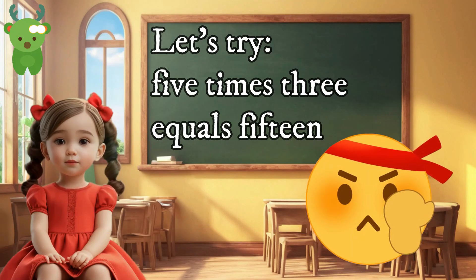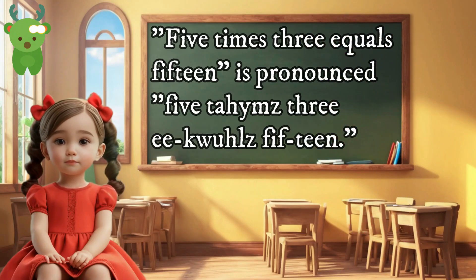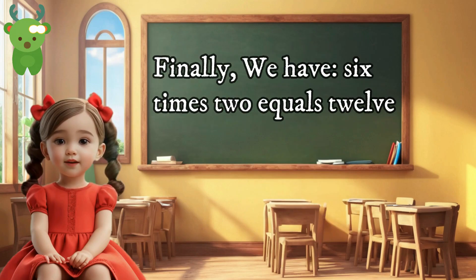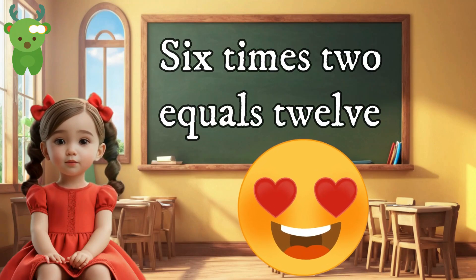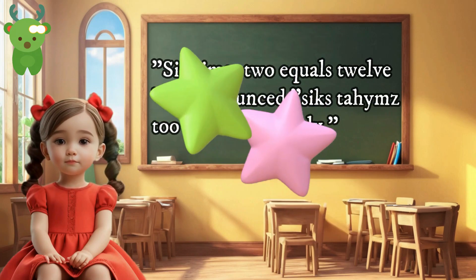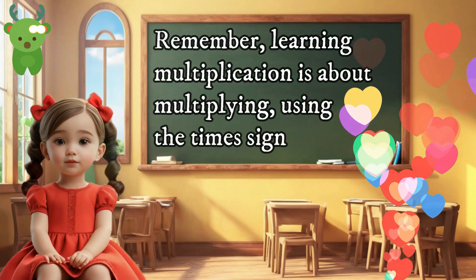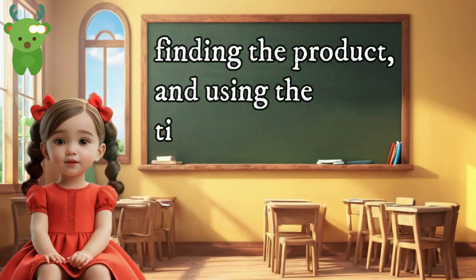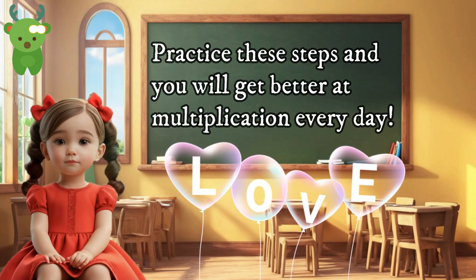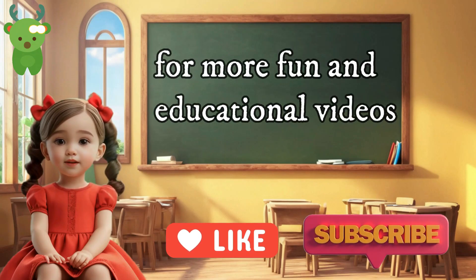Let's try five times three equals fifteen. Five times three equals fifteen. When you multiply five and three together, you get the product of fifteen. Finally, we have six times two equals twelve. Six times two equals twelve. When you multiply six and two together, you get the product of twelve. Remember, learning multiplication is about multiplying, using the times sign, finding the product, and using the times table. Practice these steps and you will get better at multiplication every day. Thank you for learning with me today. Don't forget to like and subscribe to Little Marvels for more fun and educational videos.